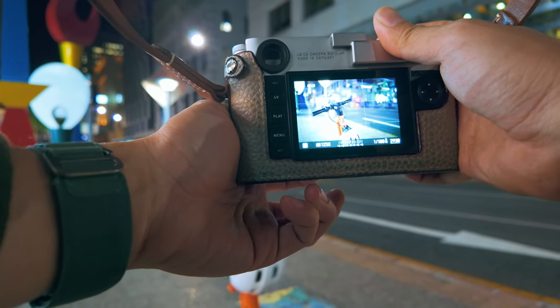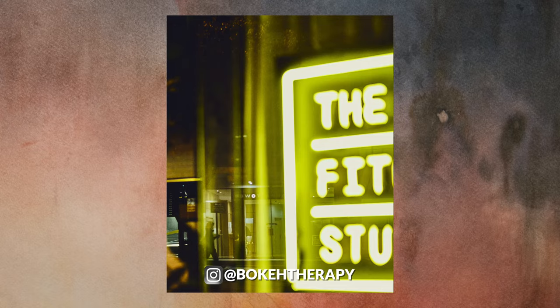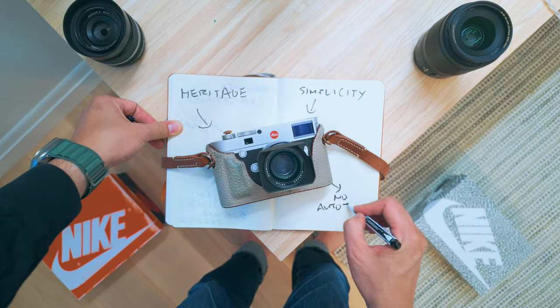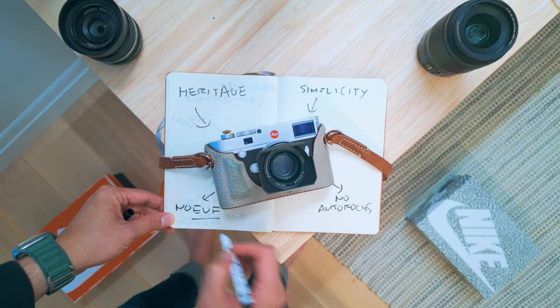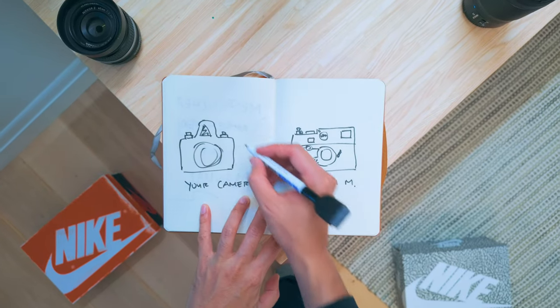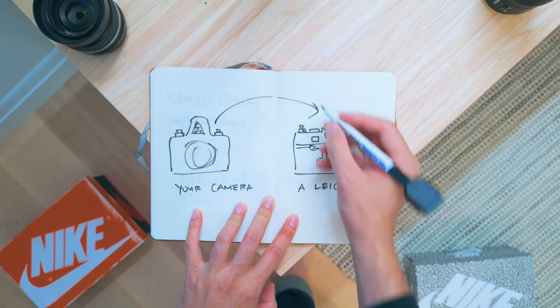I'm Jack, a scientist and street photographer. I love shooting with the M system not just because of its heritage and simplicity, but also because of what it's missing — no autofocus, no EVF — which forces photographers to do more of the work. It's not for everyone, and this video is for those on the fence.